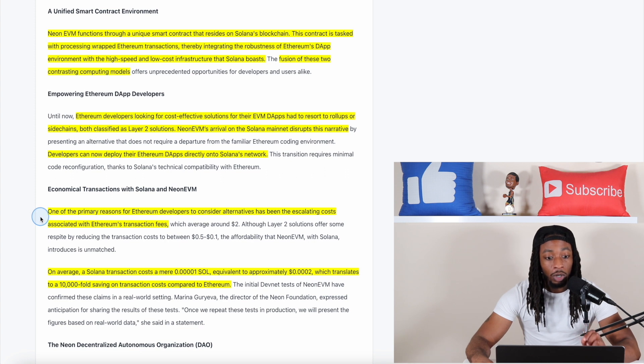One of the primary reasons Ethereum developers have considered alternatives is the escalating costs of Ethereum's transaction fees, averaging around two dollars. When using layer 2 solutions, it averages around 50 cents to 10 cents. Solana's transaction speed and cost blows most chains out of the water — on average, a Solana transaction costs 0.000001 SOL, equivalent to about 0.0002 cents, which translates to a 10,000-fold saving in transaction costs compared to Ethereum.